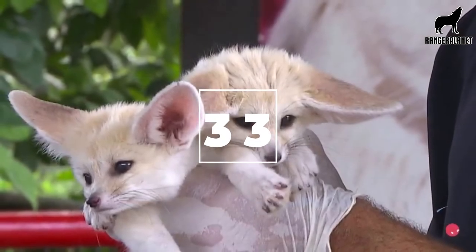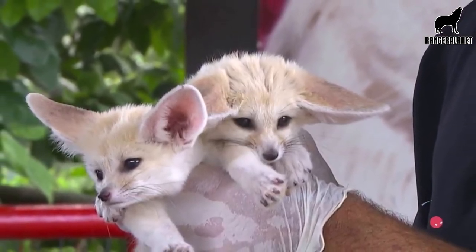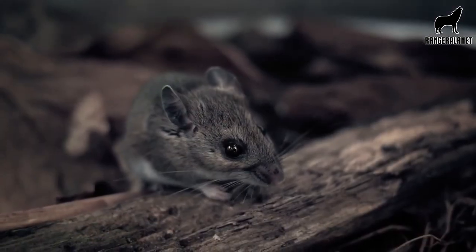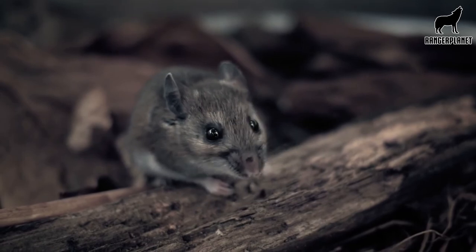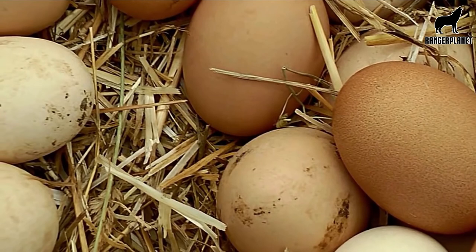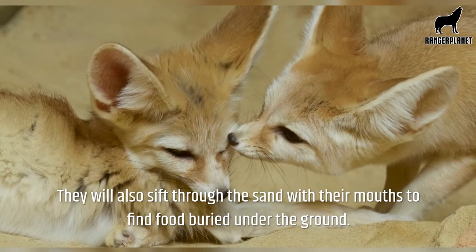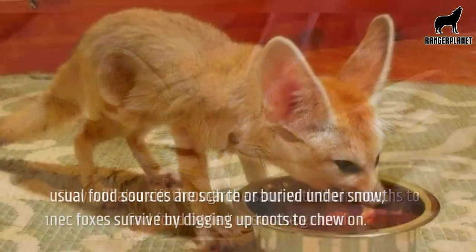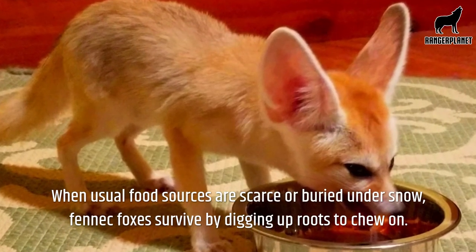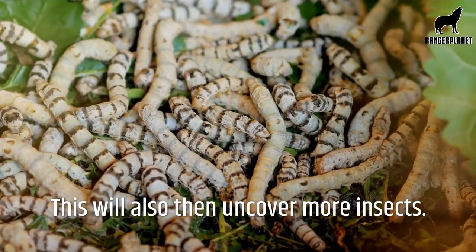Number thirty-three, fennec foxes eat a wide variety of food, including larvae and insects such as beetles and even locusts. They eat rodents like mice and rats, reptiles such as scorpions, birds and other animals' eggs, fruits like dates, and some wild plants. They will also sift through the sand with their mouths to find food buried under the ground. When usual food sources are scarce or buried under snow, fennec foxes survive by digging up roots to chew on, which will also uncover more insects.